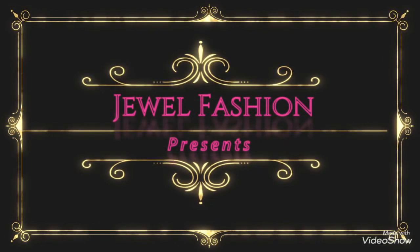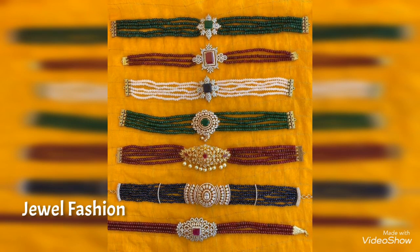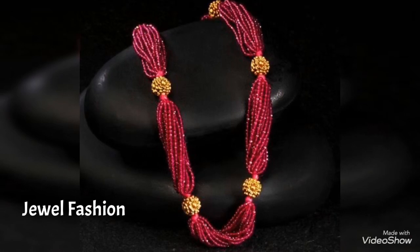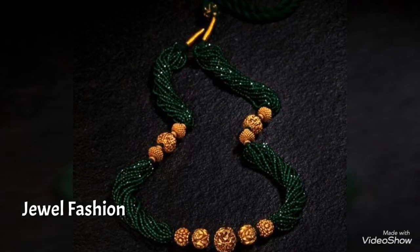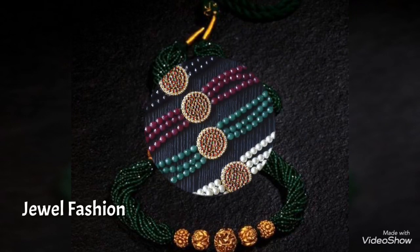Hello dear friends, welcome back to Jival Fashion. In today's collection we have brought you all this beautiful, elegant, stunning colorful beads choker or colorful beads necklace designs. You can see a short length choker style colorful beads necklace and also a medium length necklace design as well.